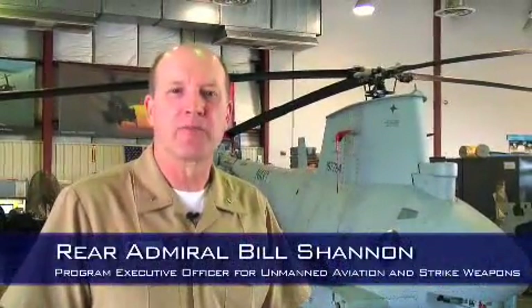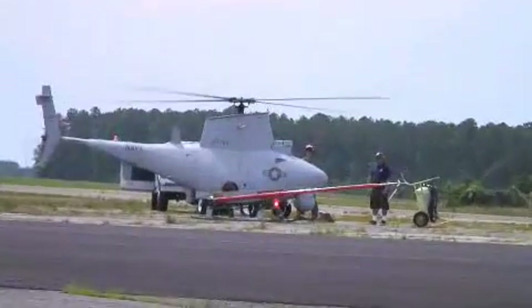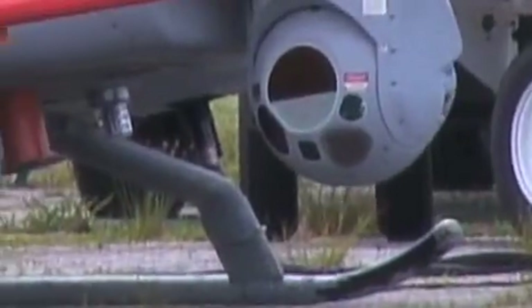Hello, I'm Army Bill Shannon. I'm the Program Executive for Unmanned Aviation and Strike Weapons. I'd like to talk to you a little bit today about the Fire Scout Unmanned Helicopter.